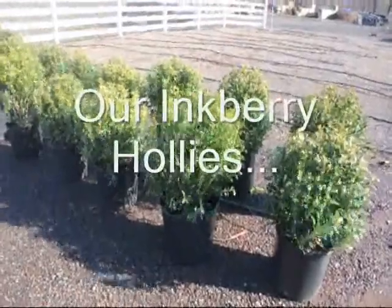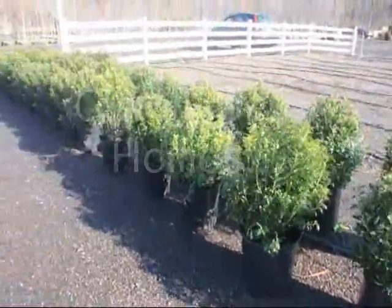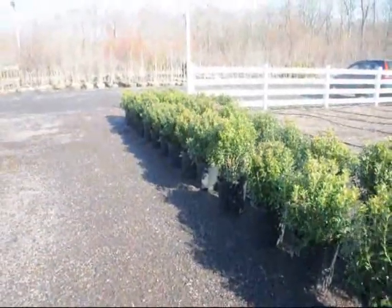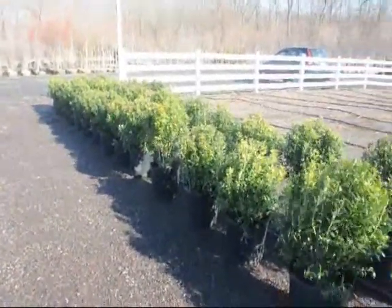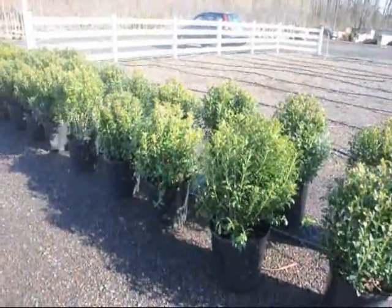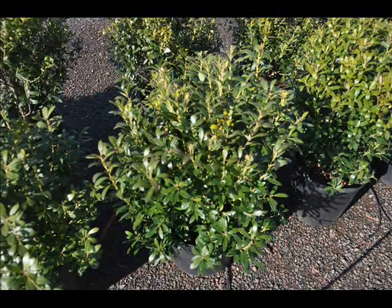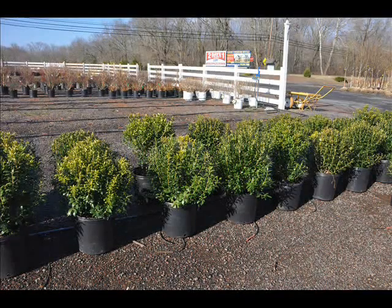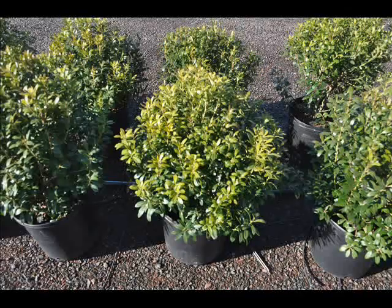These are our Ilex Glabra Inkberry Hollies. Inkberries grow in zones 4 to 9. They reach a height of 3 to 4 feet high by a spread of 3 to 4 feet. It blooms in May to June. This plant likes full sun to partial shade, medium to wet soils, is low maintenance, is used as hedges, or could be used in a rain garden. The flowers are insignificant. It is an evergreen that does attract birds.